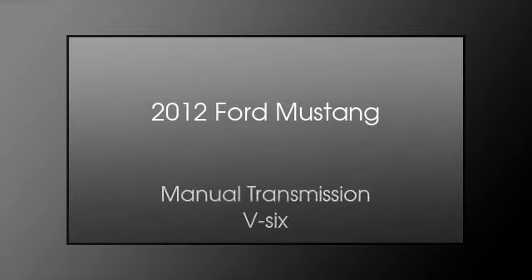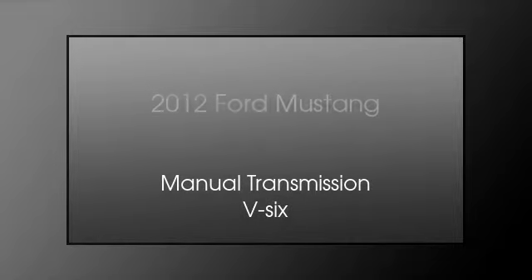This is a 2012 Ford Mustang. This car has a manual transmission and a V6.